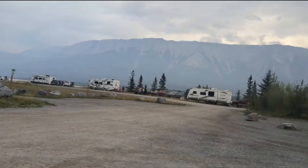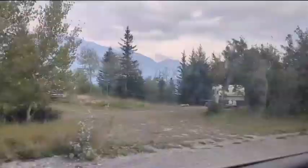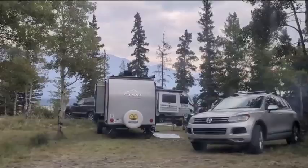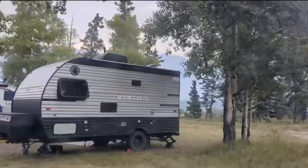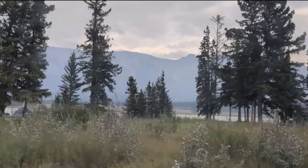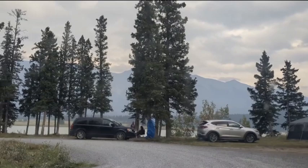On our way back to our campsite, we drove a little bit through the Abraham Lake area campground. Look how busy they are here — quite busy! There are a lot of people camping as well.